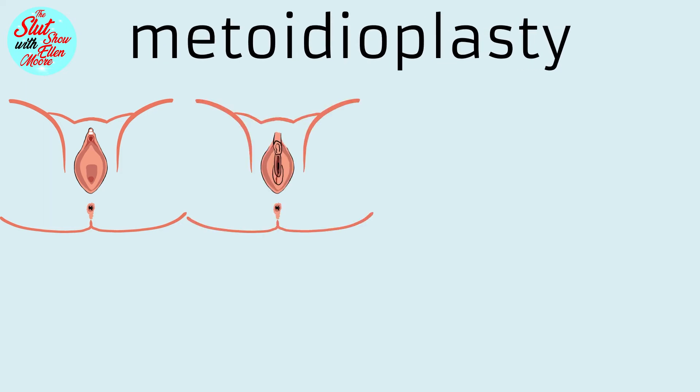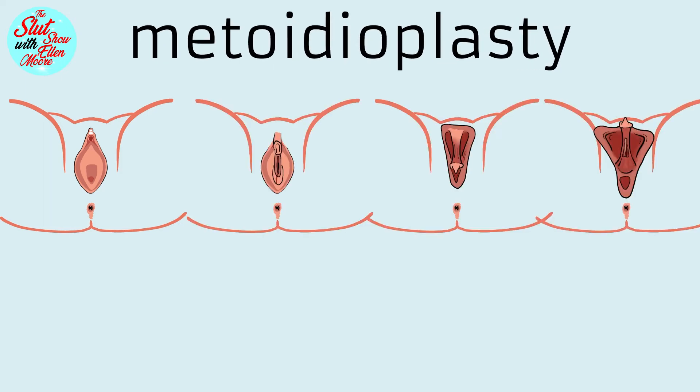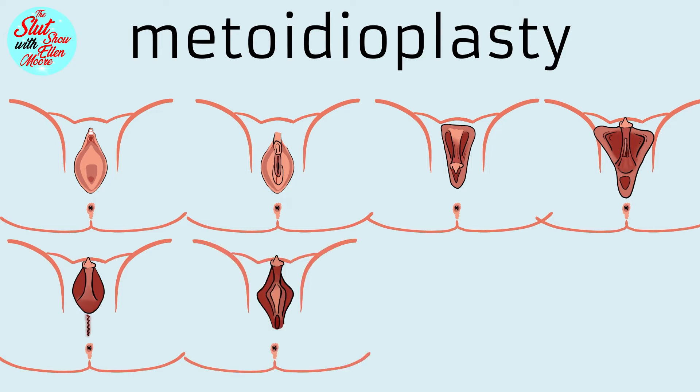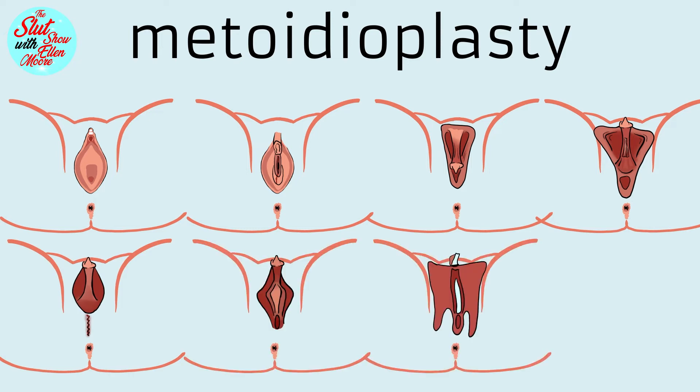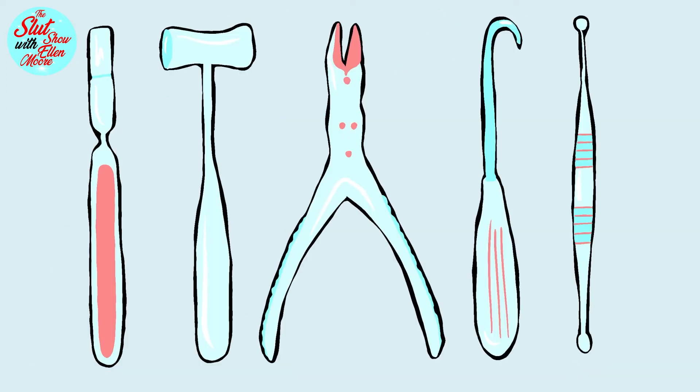Metoidioplasty is usually considered to be a single-stage surgery. However, some people may require additional surgeries in order to achieve their desired results. Supplementary surgeries can be done to improve either the appearance or function of the neophallus.